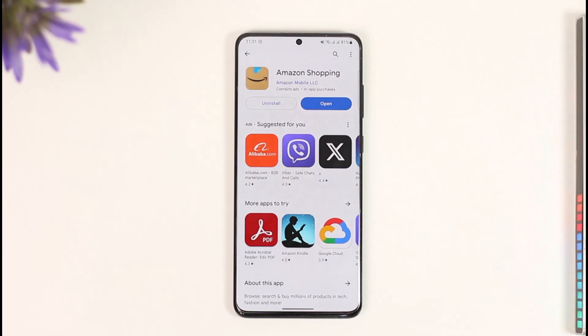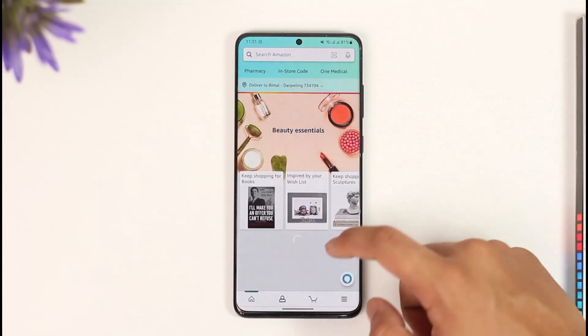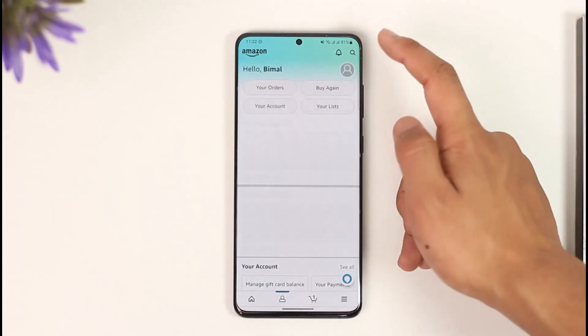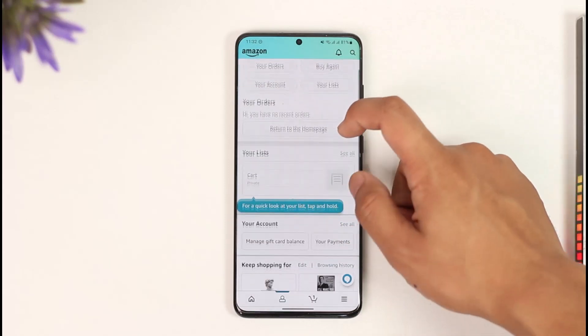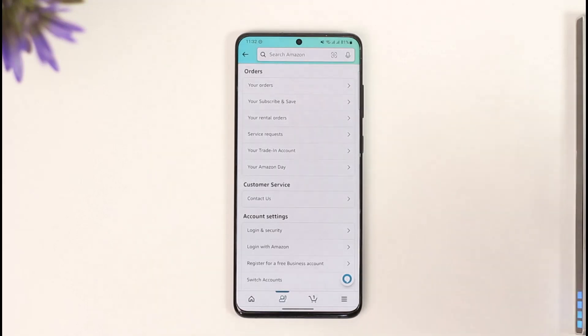In order to use Amazon Pay balance for shopping, if you have the Amazon shopping application, go to the profile page and then to your Amazon account details. Over here you have some balances left inside of your Amazon Pay.